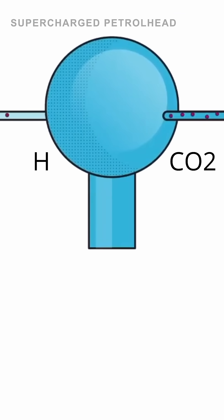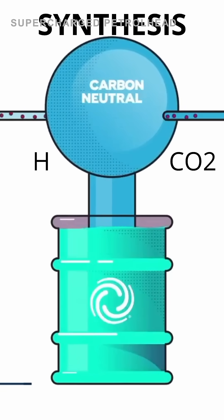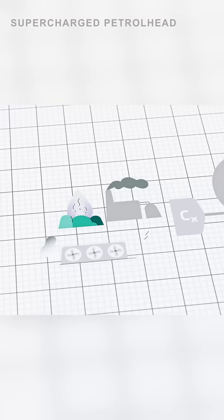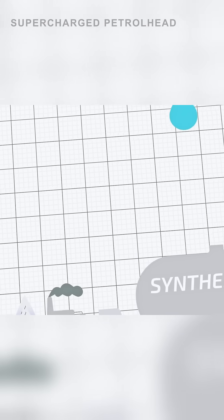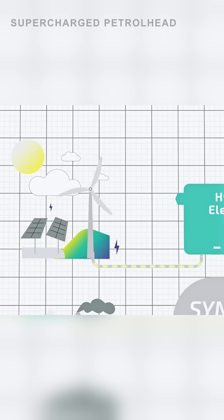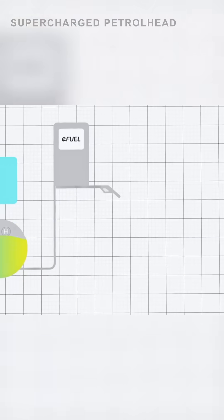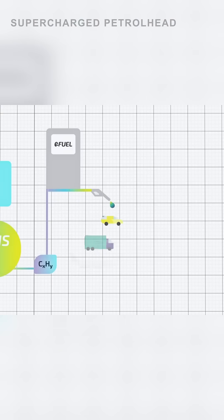In the final step, the hydrogen and CO2 are combined in a chemical process called synthesis, typically done through the Fischer-Tropsch process. These processes convert hydrogen and CO2 into hydrocarbons, which are then refined into various fuels like synthetic gasoline, diesel, or even jet fuel. The end product is nearly identical to conventional fuels, making it a drop-in replacement.